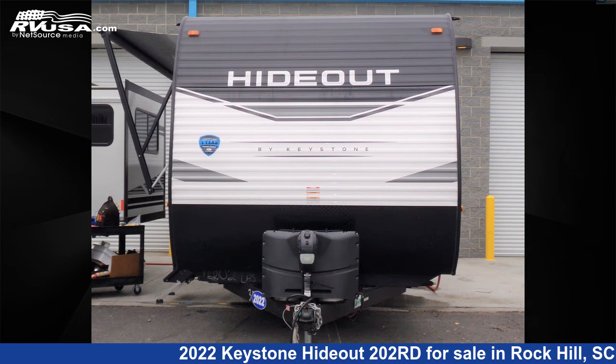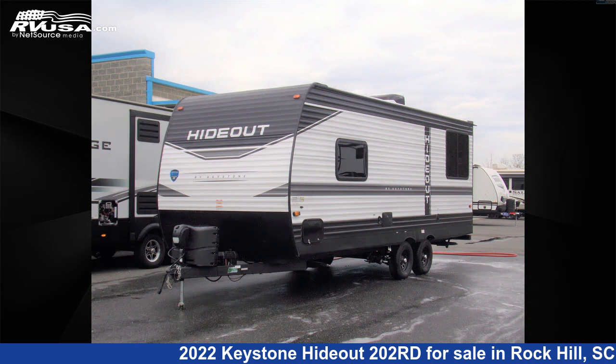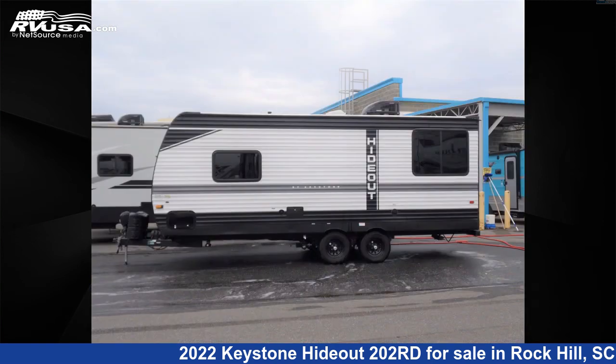This used Keystone is 24 feet 0 inches in length and features Sleep 6. The unloaded weight of this 2022 Keystone Hideout 202 RD is 4,510 pounds.